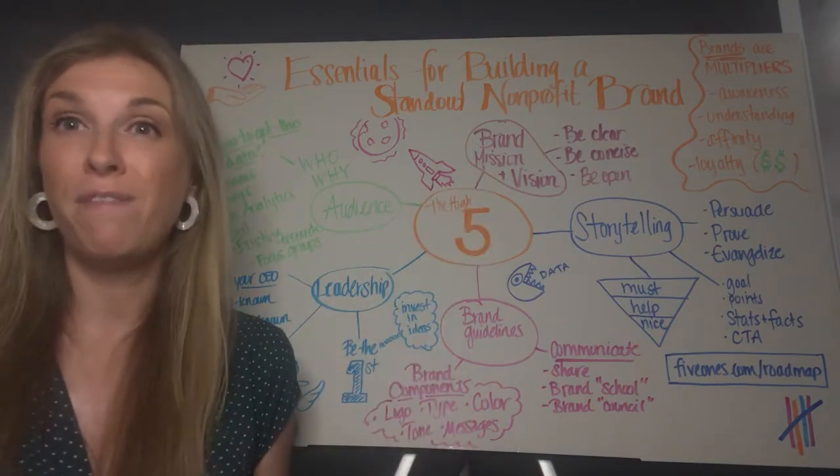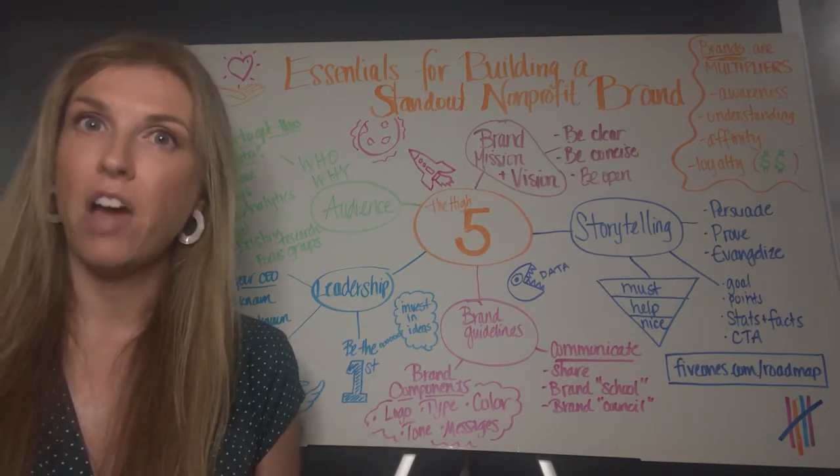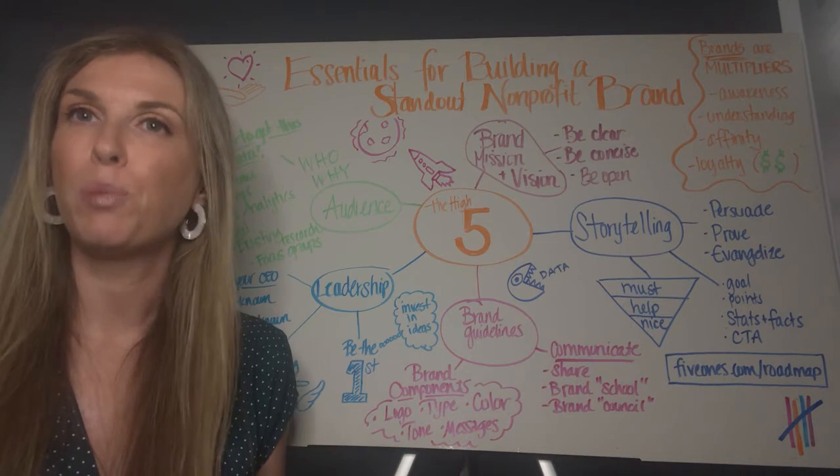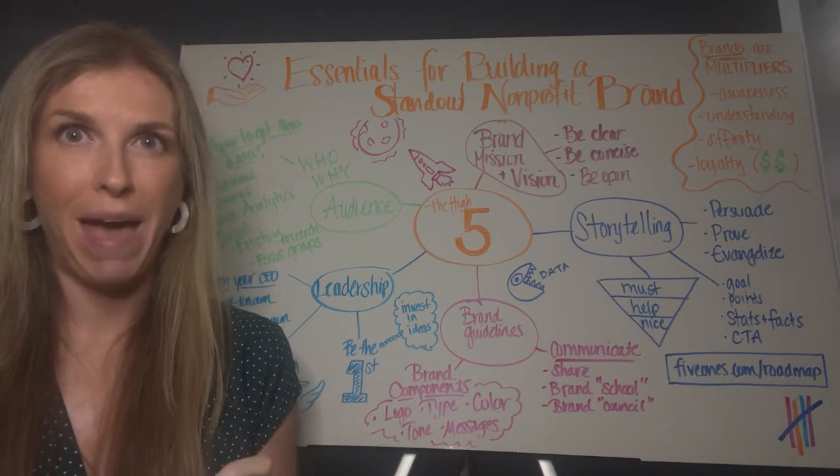First, your brand mission and vision set the tone for everything you do. A mission statement is how you're going to fulfill your vision — it's your present reality. Write one sentence, two short sentences max, and share it.